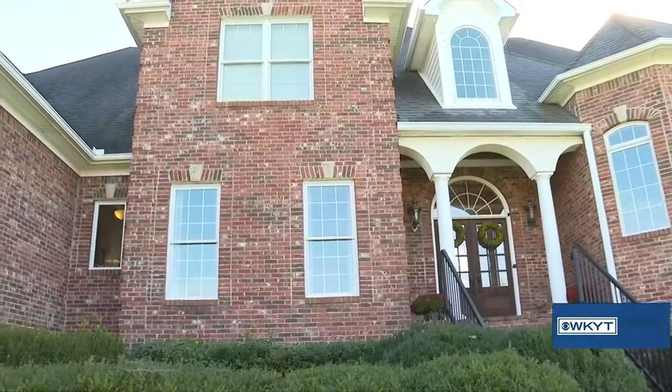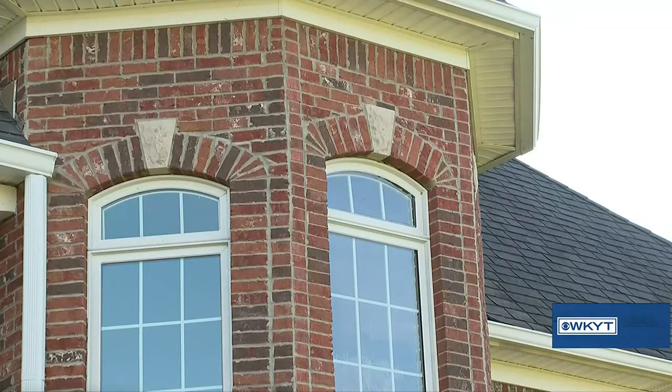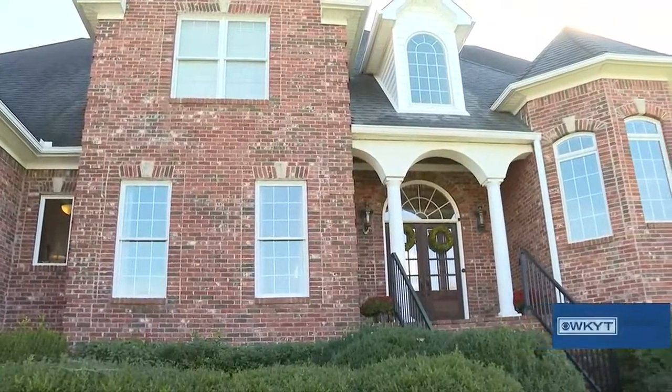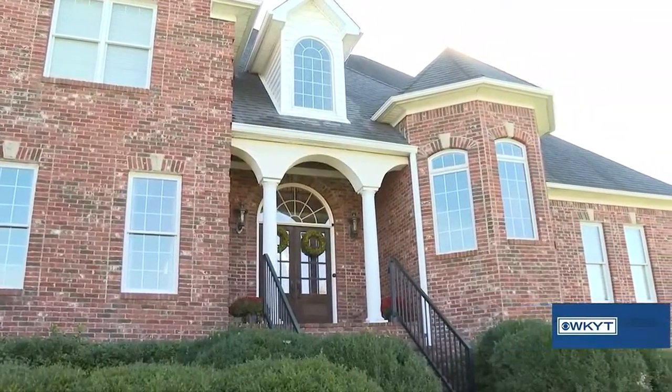We've talked about this before, Melinda — what we like may not be what a potential buyer likes. So what are some tips for making curb appeal the best it can be? Well-landscaped, taken care of, manicured. Make sure your bushes are trimmed and your front area is clean. Your windows need to be cleaned. If there's some touch-up painting that needs to be done, have that done before you put your house on the market. Adding a little paint is one of the cheapest things you can do and it doesn't take much time. Make sure it's all well-landscaped.